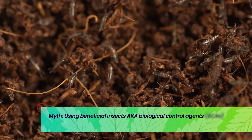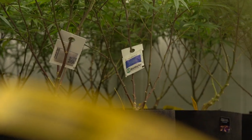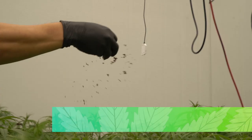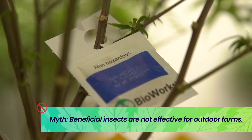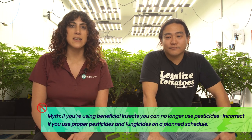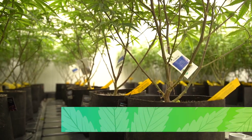It's more expensive for the grower than just using chemical applications — I would challenge that notion. We've all heard of insects that are resistant to pesticides, and that can happen when we overuse chemicals. Beneficials are not good for outdoor farms — I would say that's not necessarily true. If I put out beneficials, I can't use any pest control products because I don't want to kill my beneficials — well, that's not true.